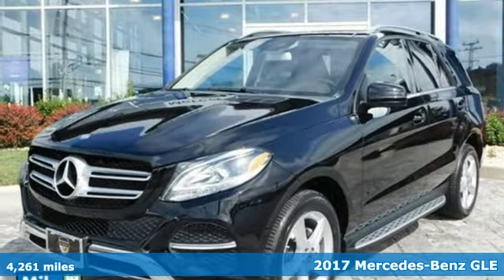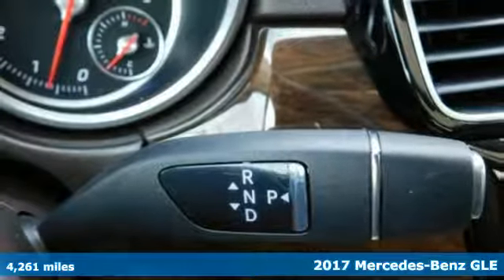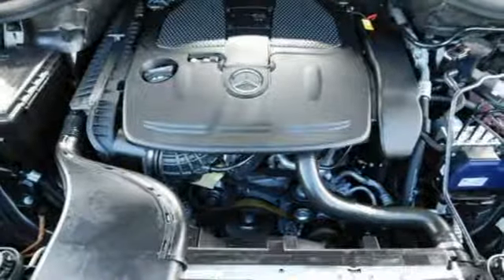It's a 2017 Mercedes-Benz GLE. With athletic performance, amazing features, and incredible safety, this GLE garners instant respect.